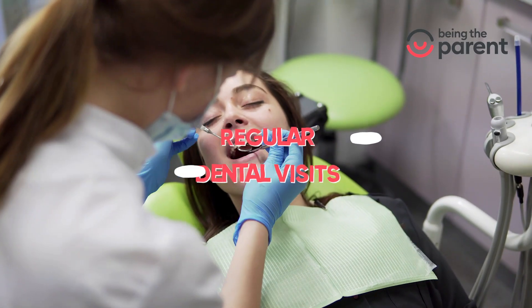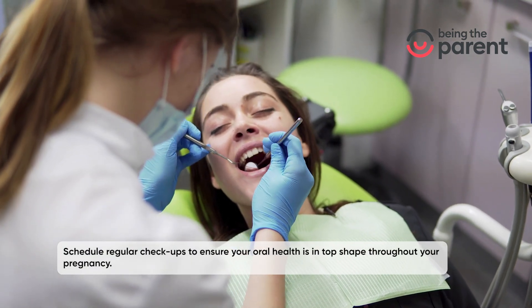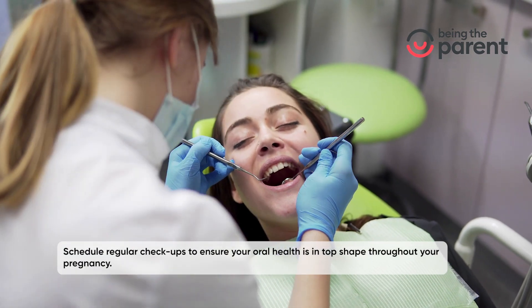Regular dental visits: schedule regular checkups to ensure your oral health is in top shape throughout your pregnancy.